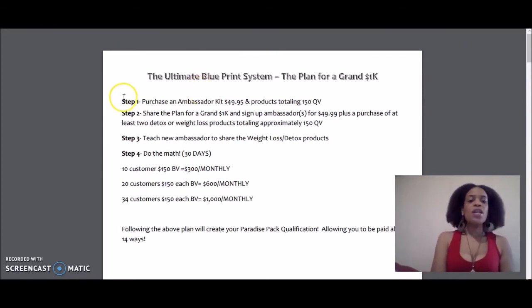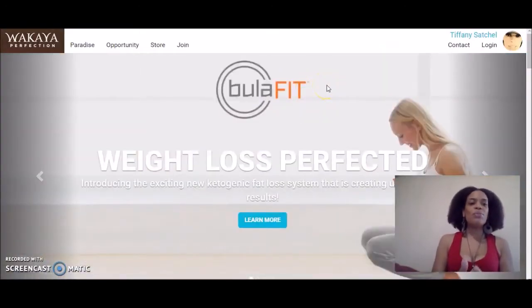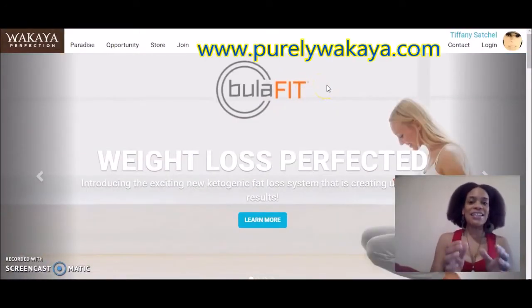So here's step one. Purchase an ambassador kit for $49.95 and products totaling 150 QV.